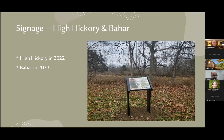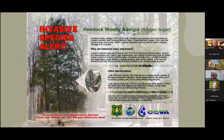With the grant we also had to do some signage. We made really nice graffiti-proof interpretive signs that are going up at High Hickory and Bahar. If you're out hiking, please read those. Signage lets everyone know what's happening when they're going hiking. This is what our sign looks like — an intern of mine made it.